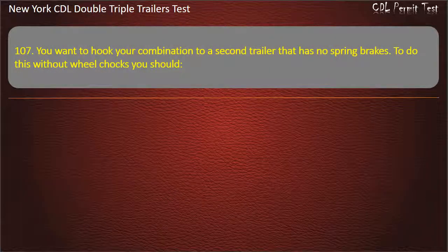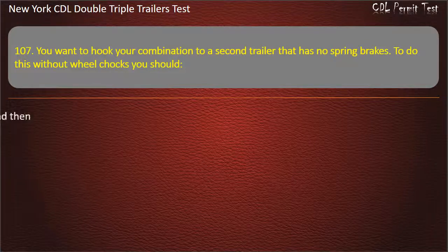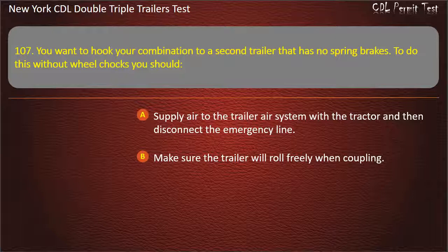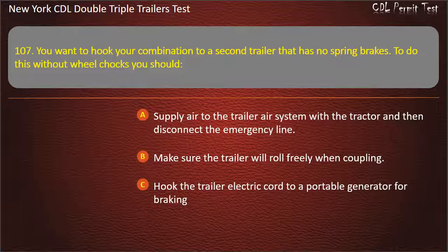Question 107: You want to hook your combination to a second trailer that has no spring brakes. To do this without wheel chocks, you should. Supply air to the trailer air system with a tractor and then disconnect the emergency line. Make sure the trailer will roll freely when coupling. Hook the trailer electric core to a portable generator for braking. Answer: Supply air to the trailer air system with a tractor and then disconnect the emergency line.